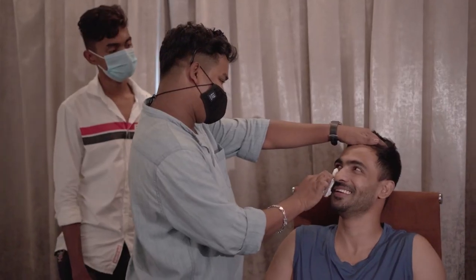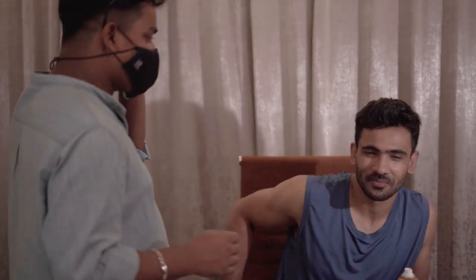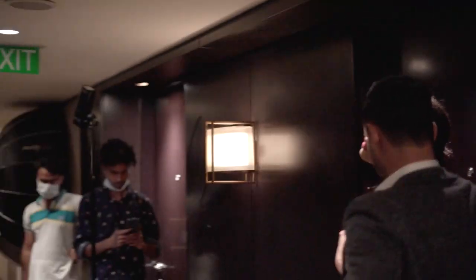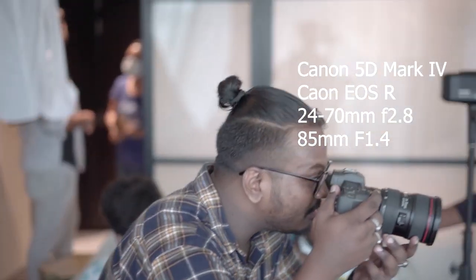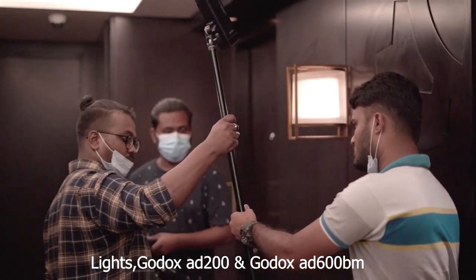As you can see, Shabai is highly professional and everyone knows what to do. The equipment we are using are: 5D Mark 4, 24-70 f/2.8, 85 1.4, and lights which are the Godox AD200 and 600BM.